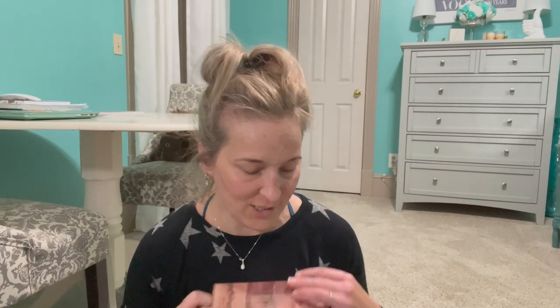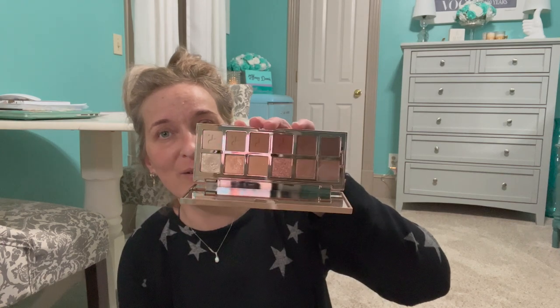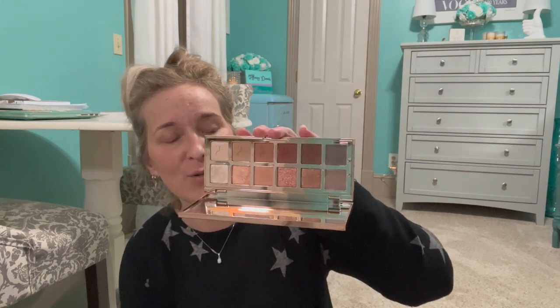Then we have the Patrick Ta Major Dimensions eyeshadow palette. Here's what it looks like — it's just a very neutral palette. If you're looking for some really nice neutrals, this is fantastic, so I'm going to hold on to that one. The palette itself gets fingerprints all over it though, so if that bothers you, keep that in mind.